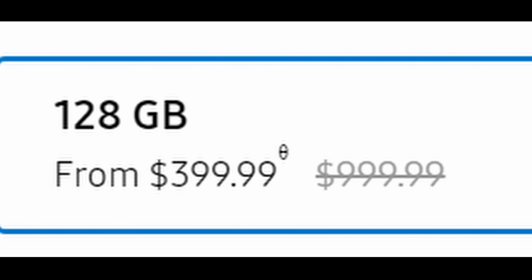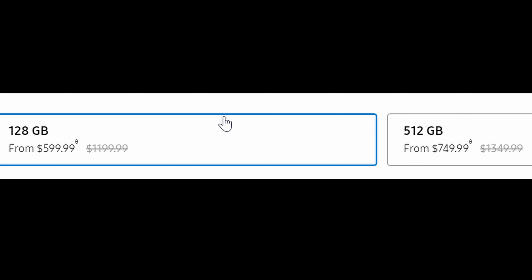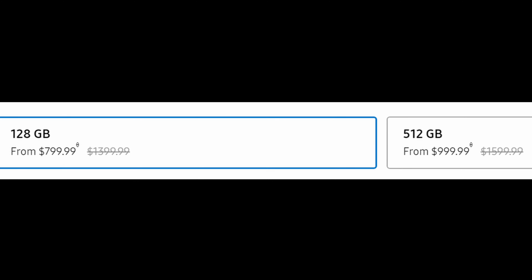The S20 5G only comes in 128GB and is going to be $399.99. The S20 Plus 5G comes in two flavors: 128GB for $599 or 512GB for $749. The prices crossed out on the right would be $1,199 and $1,349 if you have no trade-in at all — so very expensive prices. And then for the S20 Ultra 5G, it comes in 128GB and 512GB, which you can get for $799 or $999.